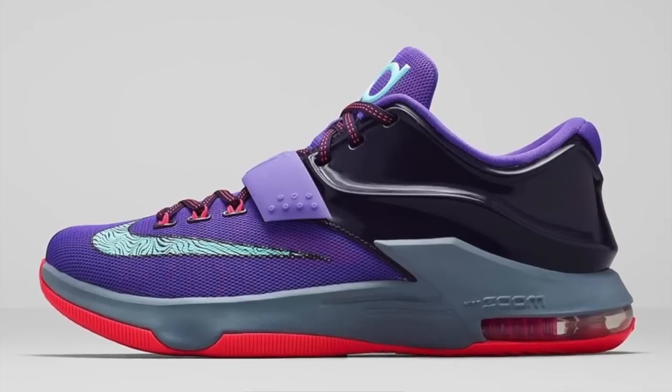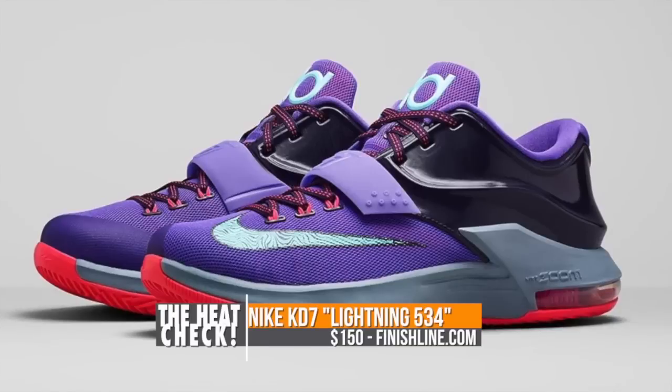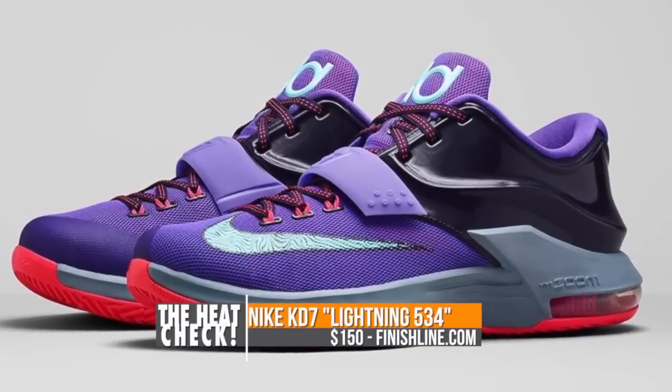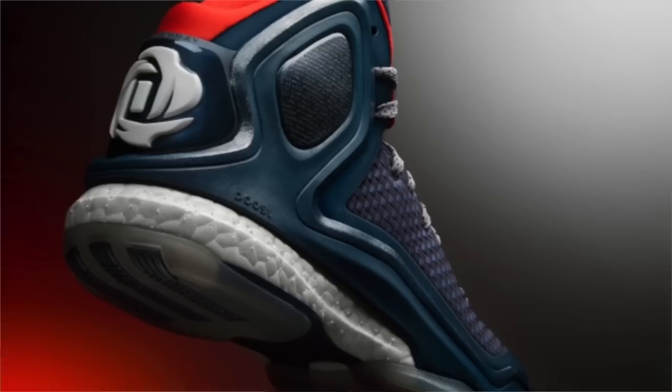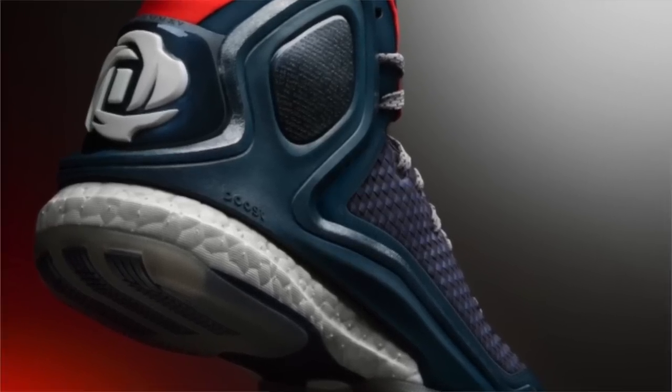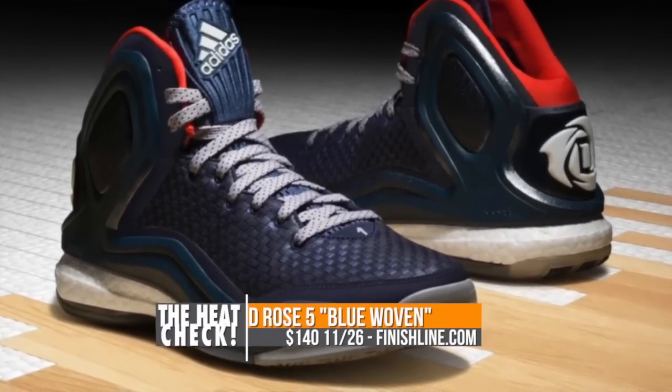The next pair, the KD7 Lightning 534, actually dropped today. This is one of the brighter looks to hit that performance sneaker with a cave purple upper, and they're the normal $150. Last but not least, we have the D-Rose 5 Boost. These are known as the woven blues with that woven upper and introduce a new look to the silhouette. Finish Line will have these for $140 starting on Wednesday.